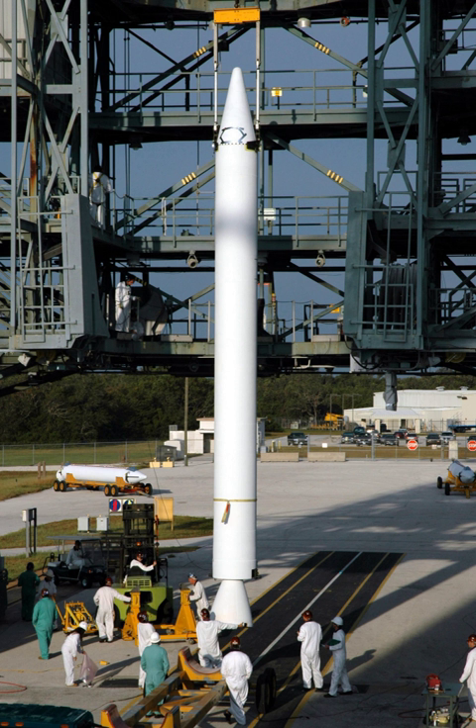After landing multiple boosters both on land and on drone ships, a landed stage was first flown again in March 2017. Rocket Corps B-1021 was used to launch both a re-supply mission to the ISS in April 2016 and the satellite SES-10 in March 2017. The program is intended to reduce launch prices significantly.